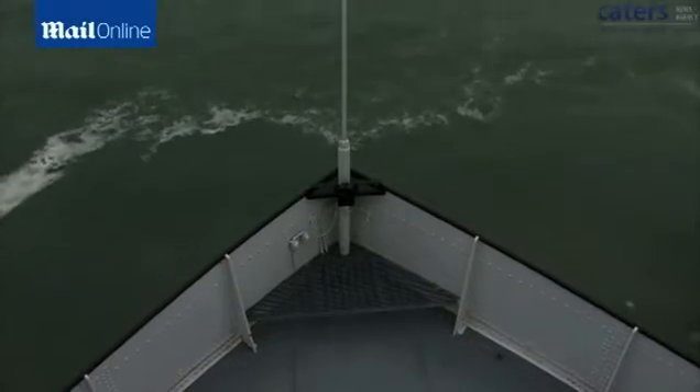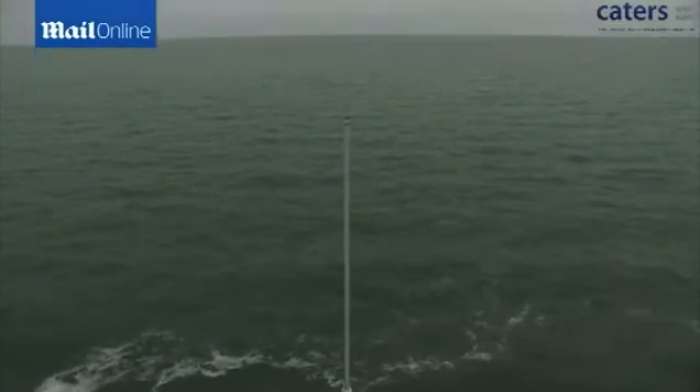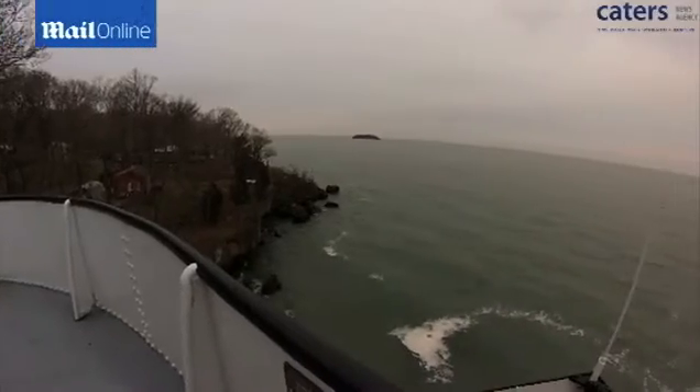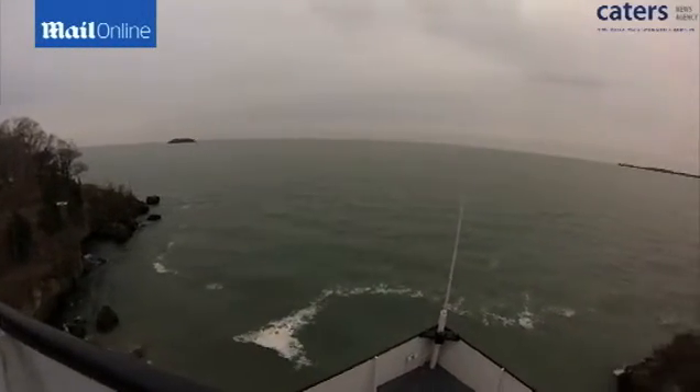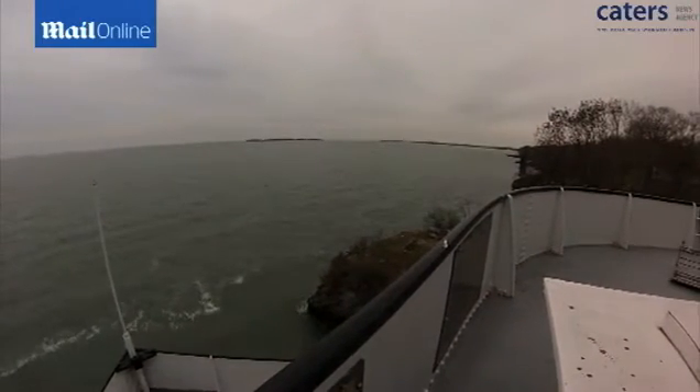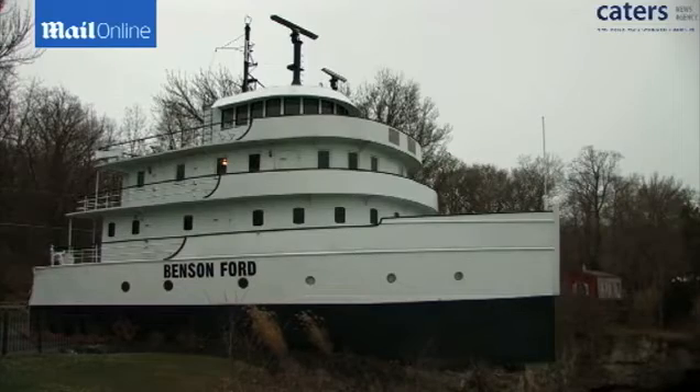Since the bow literally hangs over the water, you actually get the sensation that you are moving and steering the ship. Walking around the outside decks, you understand how these were built for a special purpose, but also how they can be enjoyed as a home.